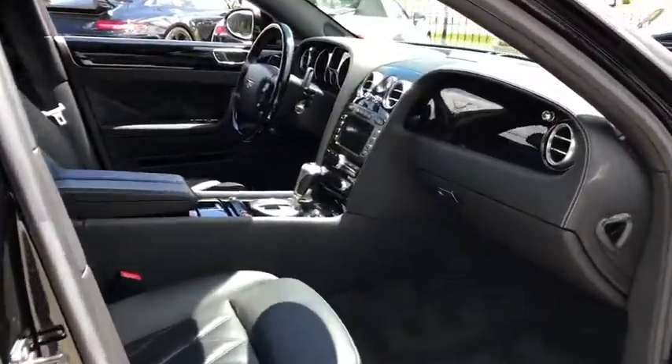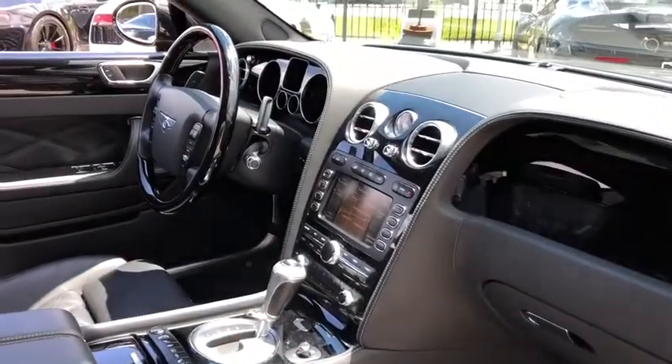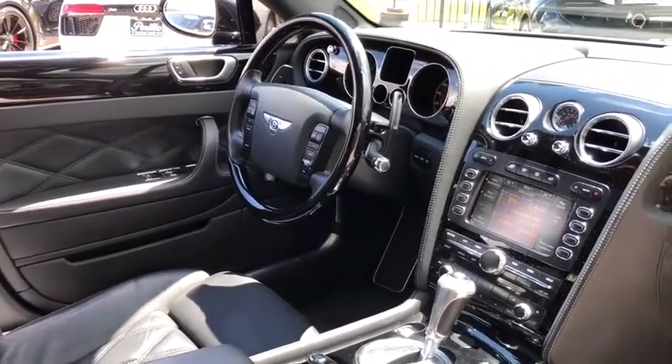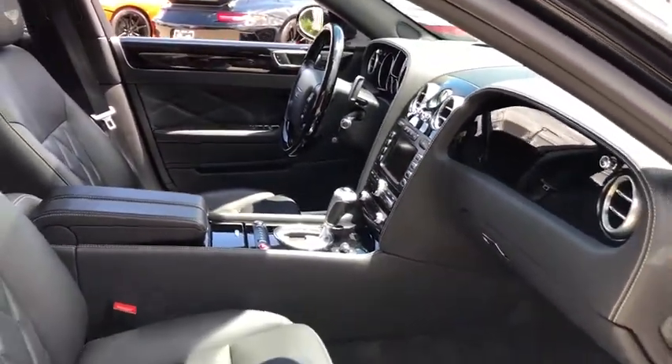Power passenger seat, CD changer, remote engine start, keyless entry, anti-lock braking system, traction control, stability control, all-wheel drive, steering wheel audio controls, navigation system, leather-wrapped steering wheel, adjustable steering wheel.